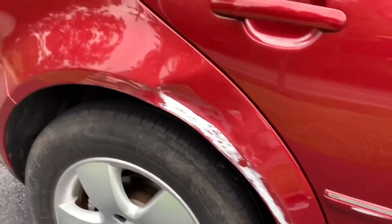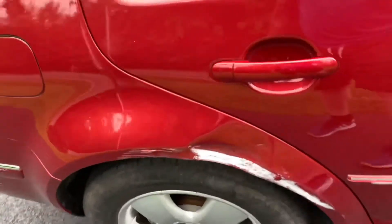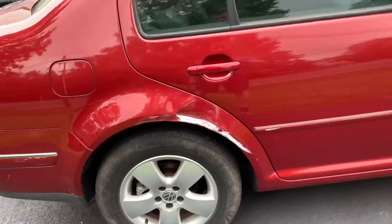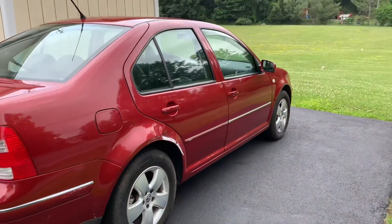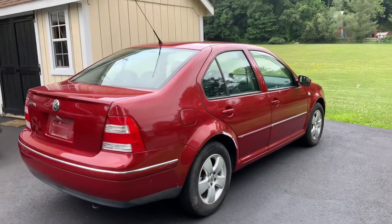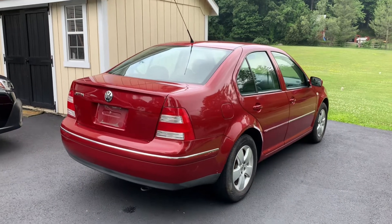I will obviously be addressing all of this — clearly that's a pretty substantial dent, but I'm sure my body guy is going to take really good care of me. So what do you guys think, pretty clean right? Anybody care to guess the mileage on this thing?